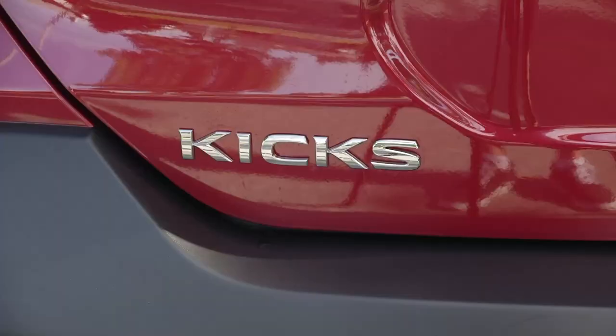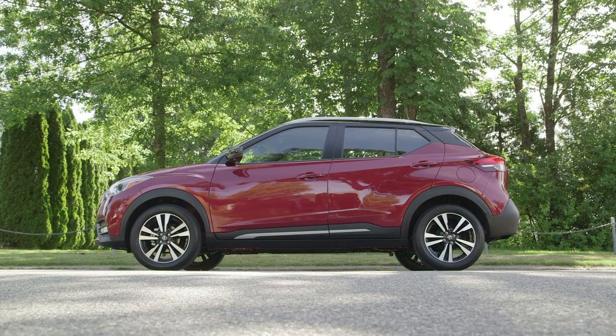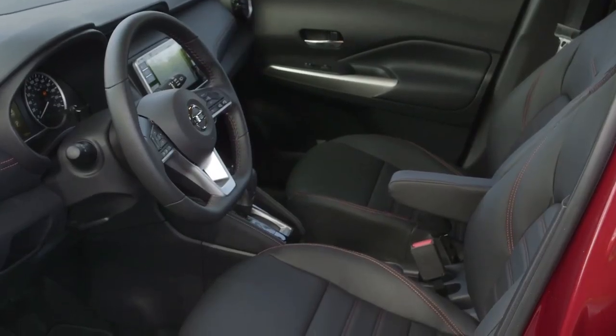It's the smallest of the Nissan utility family, slotting in under the Qashqai in terms of size. Unlike the other Nissan utilities, it's not offered with all-wheel drive. It's a city runabout with better ground clearance, a higher seating position, and a useful shape.